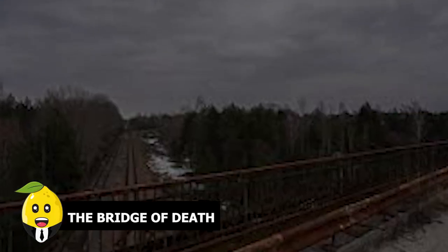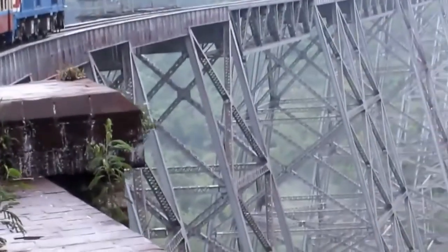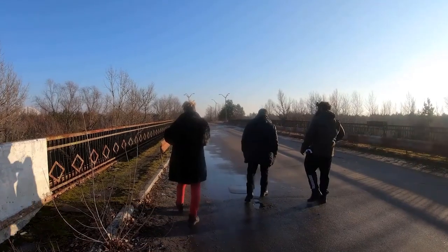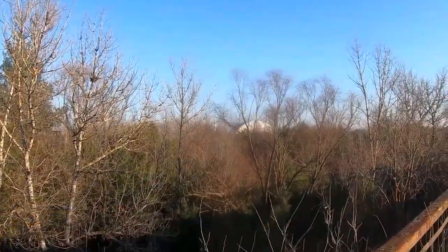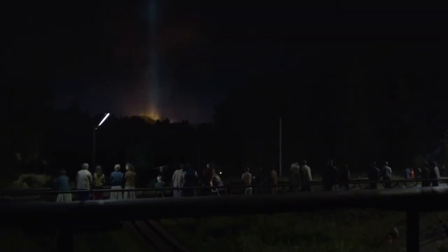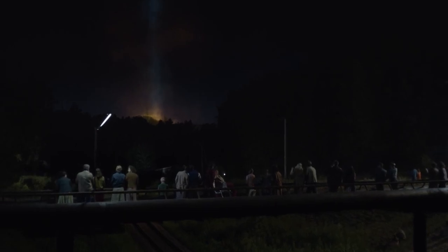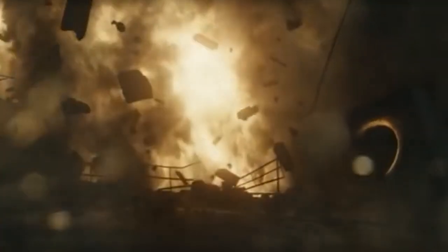The Bridge of Death. This is a bridge where the souls of many happy faces linger. People stood here admiring the nuclear meltdown, unaware of being soaked in radiation. They shared laughter while their children chased the snowy ash of radioactive waste. They didn't know their happy ending would turn into agonizing deaths.